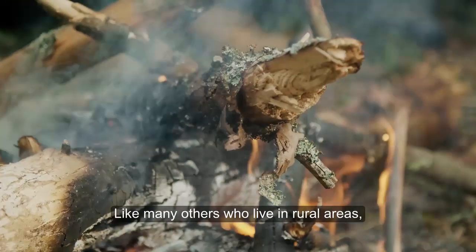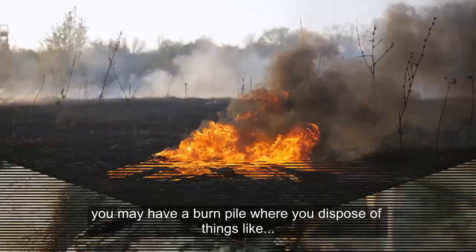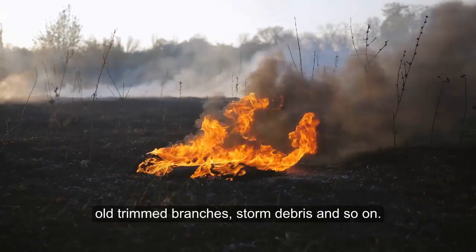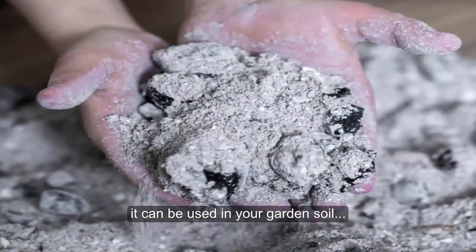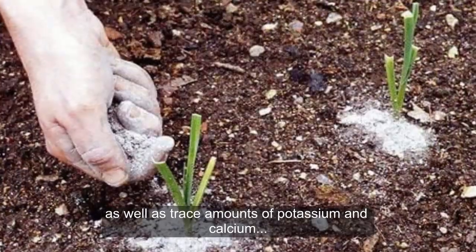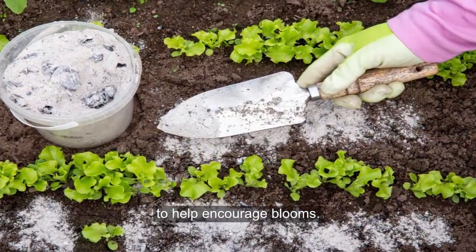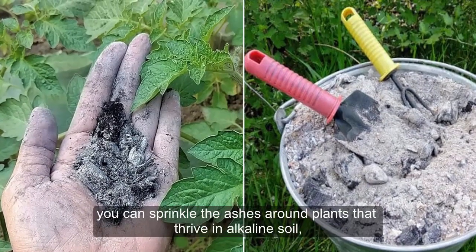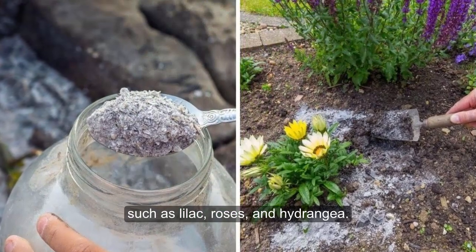Ashes: Like many others who live in rural areas, you may have a burn pile where you dispose of things like old trimmed branches, storm debris, and so on. While you don't want to put it in your compost pile, it can be used in your garden soil, as it has a high alkaline content, as well as trace amounts of potassium and calcium to help encourage blooms. If you have acidic soil, you can sprinkle the ashes around plants that thrive in alkaline soil, such as lilac, roses, and hydrangea.